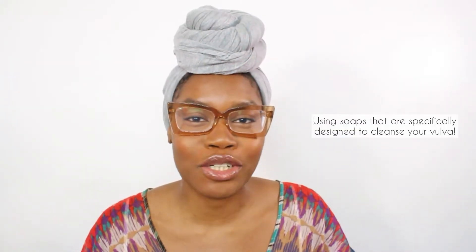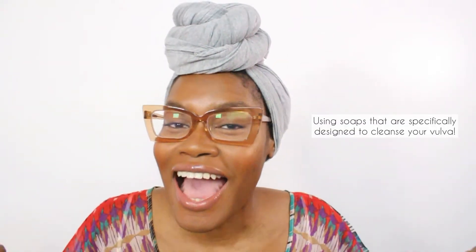Tip number two is using soaps or cleansers that are specifically designed to clean your vulva. Your vagina is a self-cleaning organ — you don't need to be putting anything up your vagina like douching to cleanse it. I'm talking about your vulva, everything outside of your vagina. Using specific soaps to clean that.